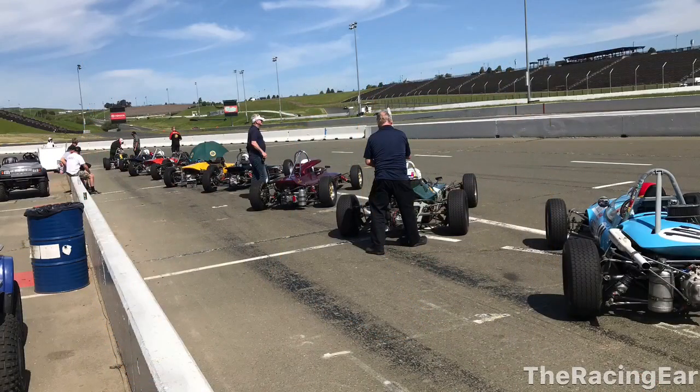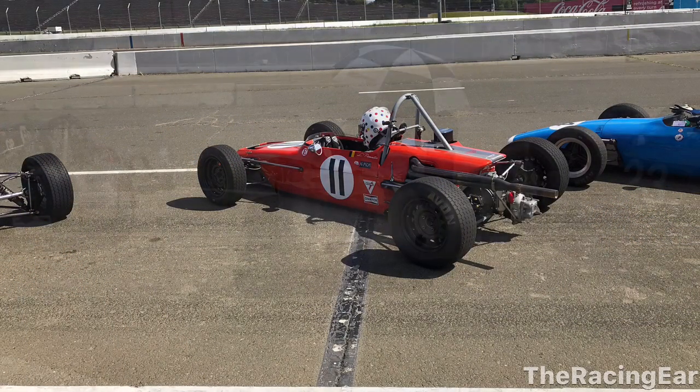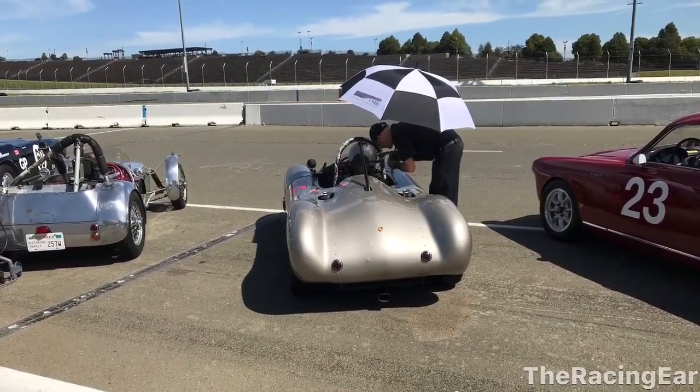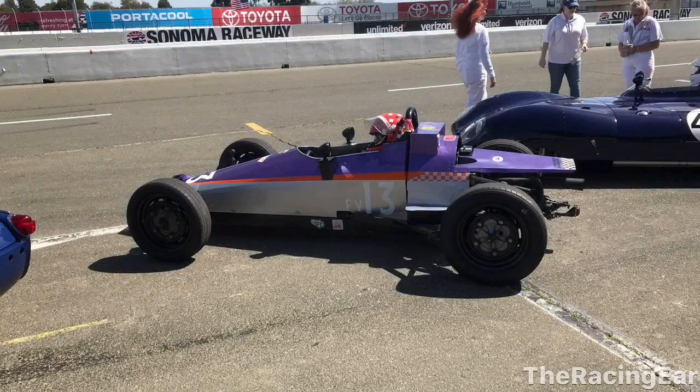Here's the Formula Fords again getting ready to go out for their session. I thought this one was interesting — had a polka dot helmet. The next session was the Pooper group and here's the Pooper coming in and here's a cool little 356 Porsche.